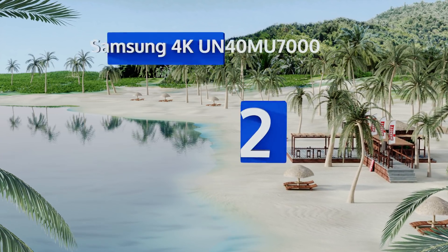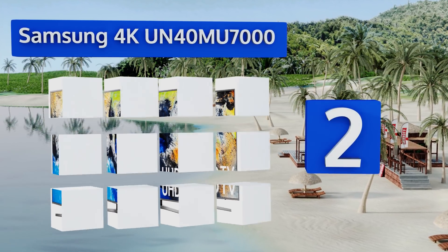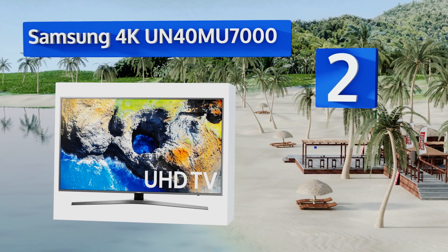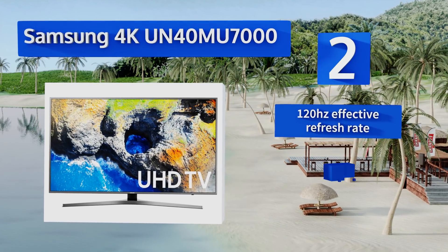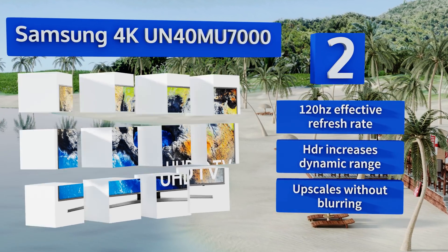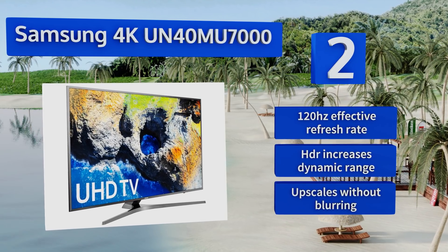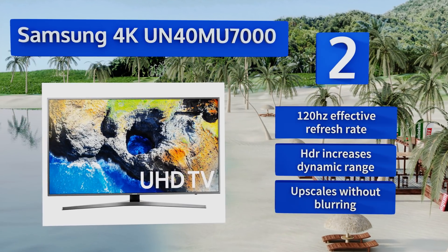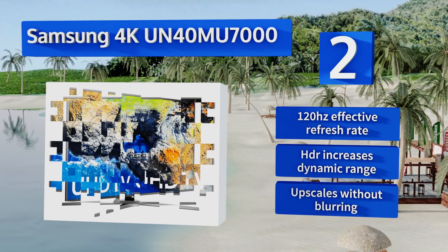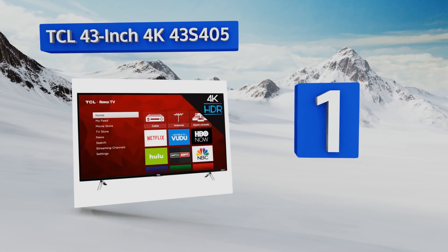At number two, the quality of the Color Dive Pro software on the Samsung 4K UN40MU7000 is one of the aspects that separates this model from all others in the company's lineup. It also features one remote — a device that can automatically connect to and control all of your hardware. It offers a 120Hz effective refresh rate, HDR that increases the dynamic range, and it upscales without blurring.